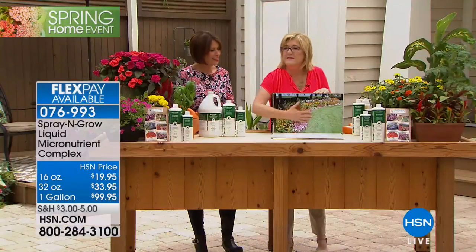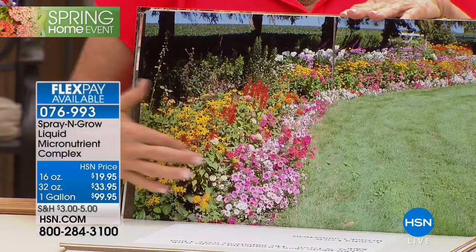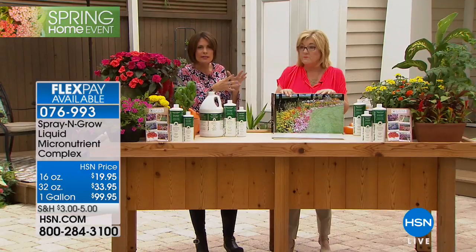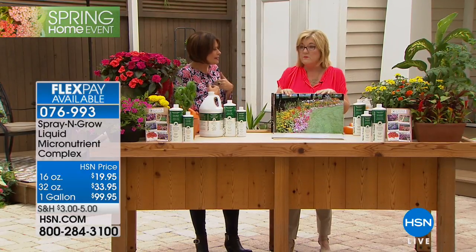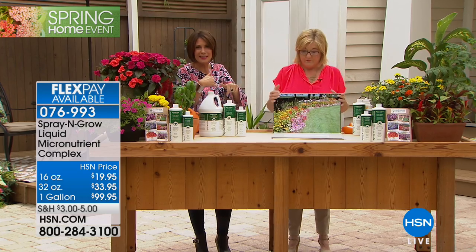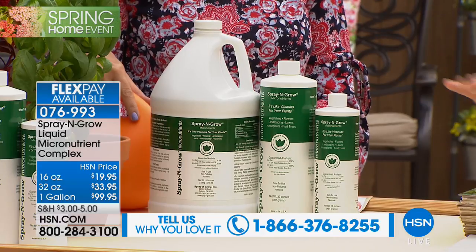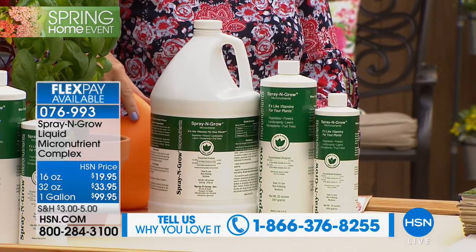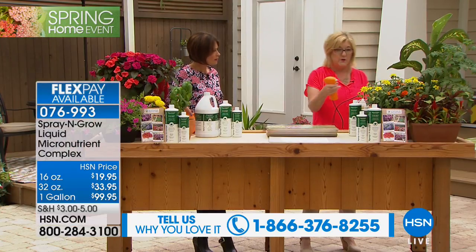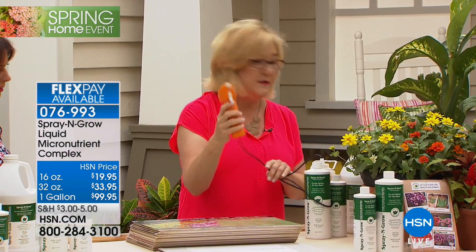Look at this beautiful long flower bed — it looks like professional landscapers tend to it every day. We'd love to hear from you if you've been using Spray and Grow. It's not just the unique formula — the 17 micronutrients not found in your fertilizer — you can't say 'I'm using a great fertilizer' and skip this. You need these micronutrients. Now let me show you how easy it is to use. You use a power sprayer, though any sprayer will work.